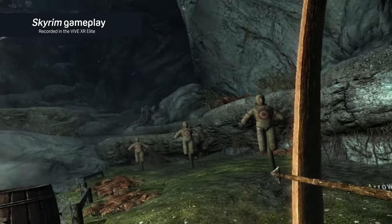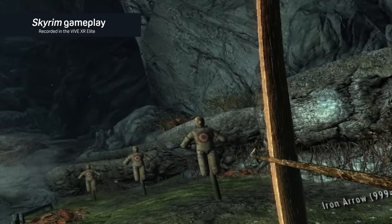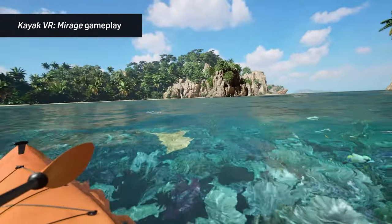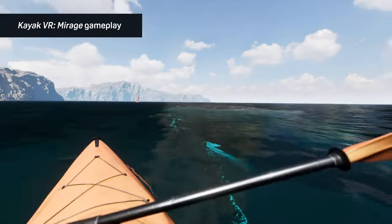Combined with our 90Hz refresh rate, this lightweight 1.4-pound headset seriously packs a punch. Immerse yourself into high-octane PC VR gaming through wireless streaming, utilizing Wi-Fi 6 and 6E for the highest of frame rates. Number two is the vibrant, precise XR pass-through.